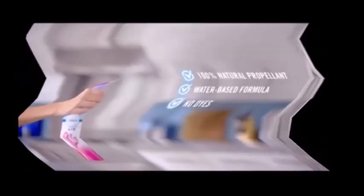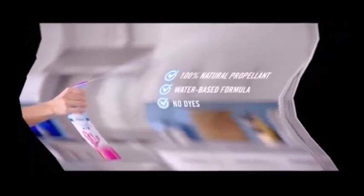Did you know that Febreze AirFX uses a 100% natural propellant? Cheaper aerosols use artificial propellants. That's why Febreze works differently. Plus, it eliminates odors with a water-based formula and no dyes. For freshness you'll enjoy.